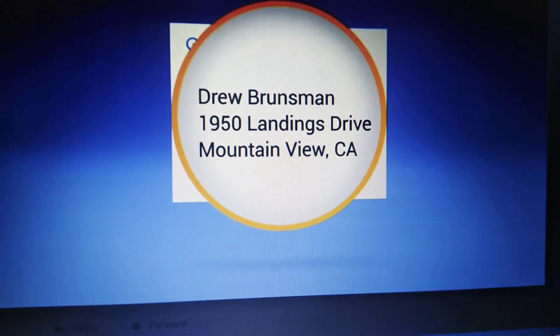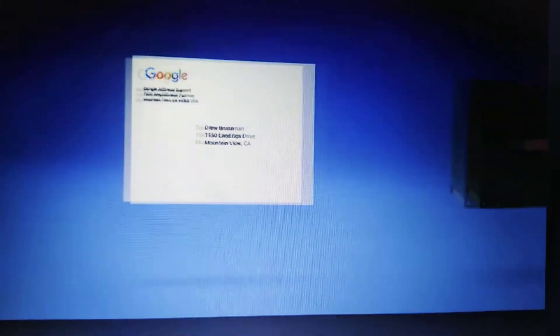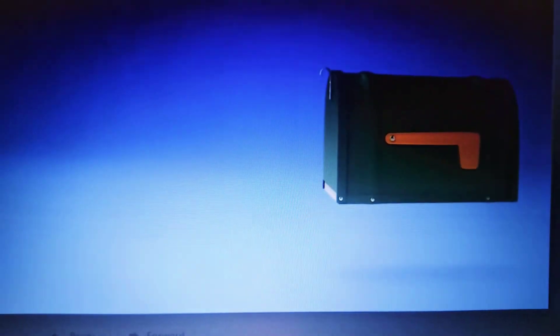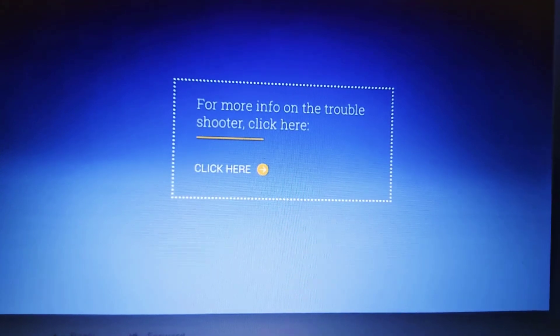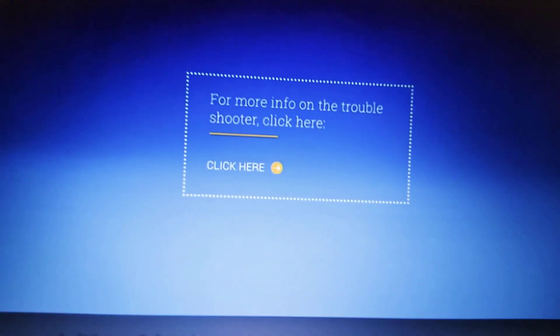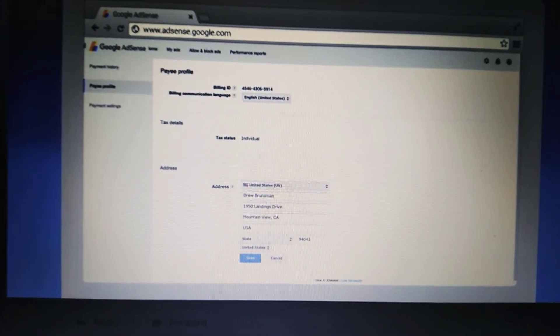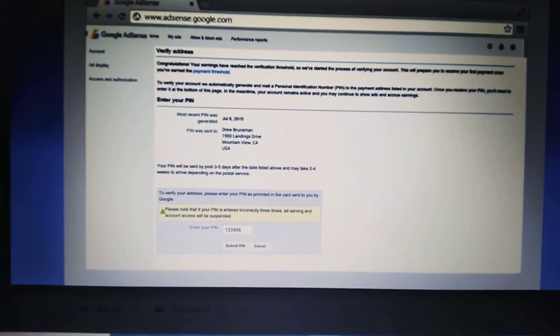When your earnings reach the verification threshold, your PIN will be sent by standard post and normally takes two to three weeks to arrive, but in some countries it can take five to six weeks. If you don't receive your PIN within this time frame, use the troubleshooter on the AdSense Help Center. When you receive your PIN, enter it in your account following the instructions on the mailer — this must be done before we can issue payments.